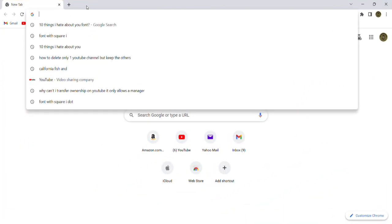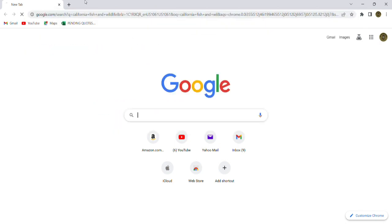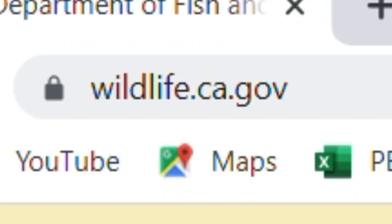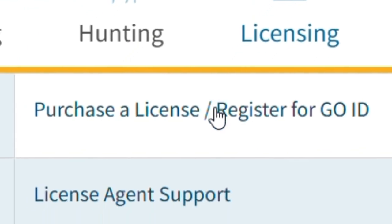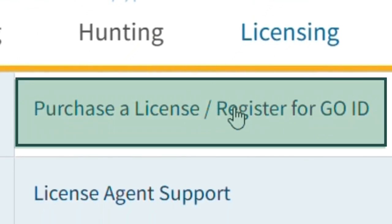I'm going to go on the computer and show you how to get that GO number for starters. I'm going to do a search here for California Department of Fish and Wildlife and bring up their website. Their website is wildlife.ca.gov — we'll have a link to that down in the description. Once you get to their website, you're going to come over and click on Licensing.